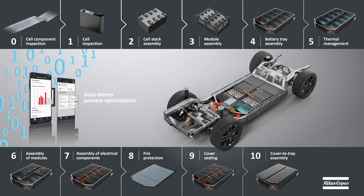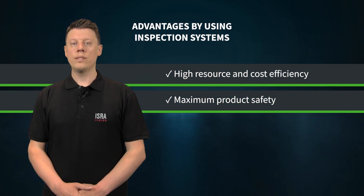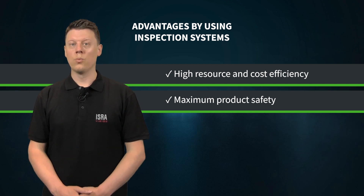This was our dive into the 360-degree in-line cell inspection process at full production speed. Using inspection systems to monitor product quality for all types of battery cells allows resource and cost efficiency in production and enables utmost product safety, essential for the demanding trend towards electromobility.